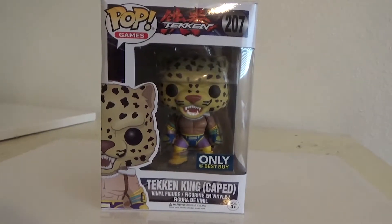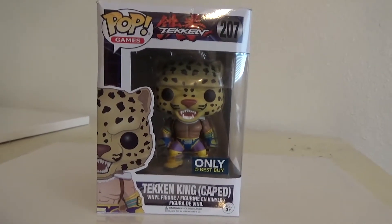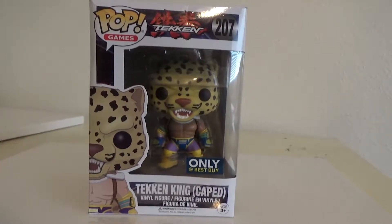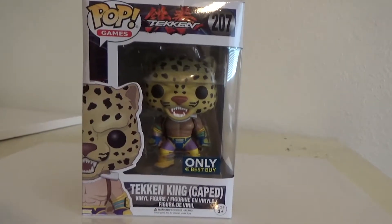Hello, this is KirbyMeister2, and today I'll be looking at a Funko Vinyl figure of Tekken's Great King in order to celebrate Tekken 7's release. Woo!